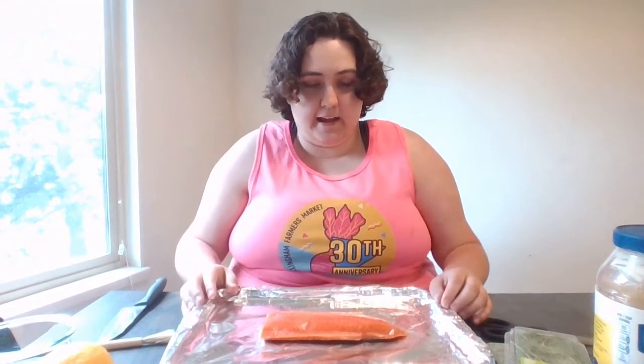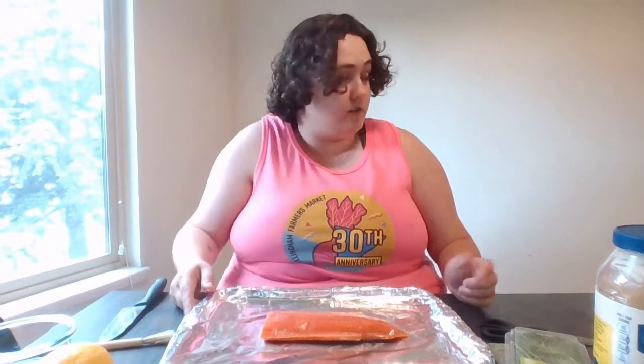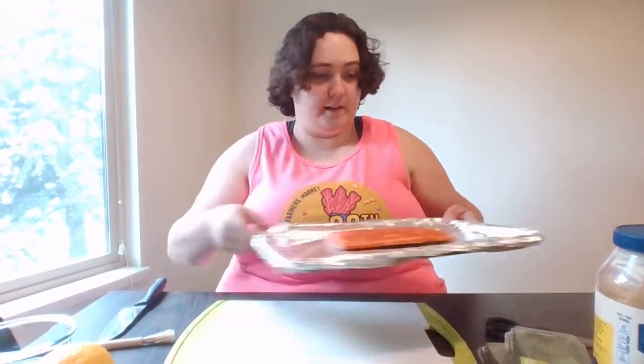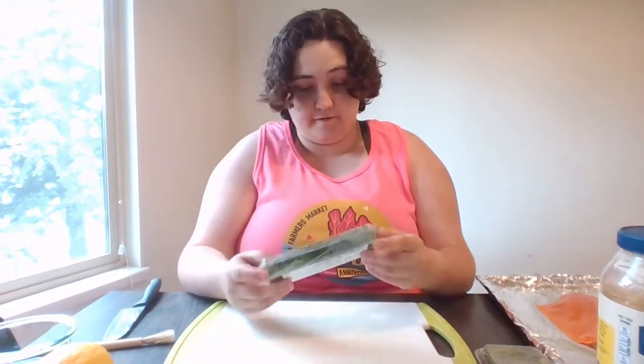To start, you're going to want to lay your salmon fillet out on your cooking device. I chose to bake mine in the oven. You could also do it in the air fryer, but this is a larger piece than my air fryer, so I'm going to put this one in the oven. Once you have that ready, you're going to start chopping your dill finely, and I will come back to you once that is done.